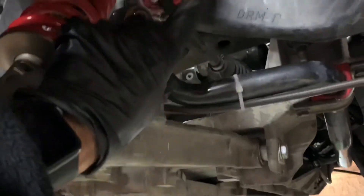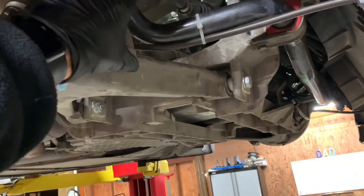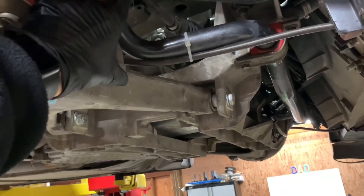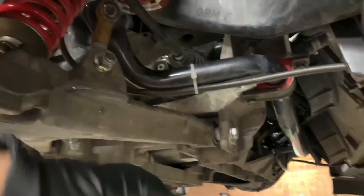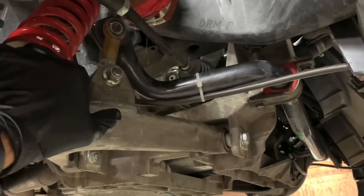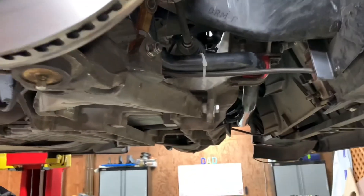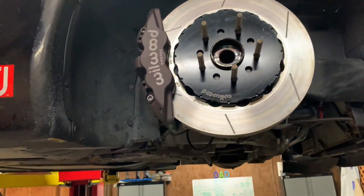I didn't end up doing the power steering fluid yet because I have a bent inner tie rod end that needs to be replaced, and I'm not sure if I'll need to pull the rack. If I pull the rack I'll have to drain the fluid anyway. My usual procedure is just to use a turkey baster syringe to suck the fluid out of the reservoir and refill it. If I have to pull the rack I'll need to drain the whole thing and go through a bleeding process. That's it on the fluids - hope that answers some questions and I'll see you next time.